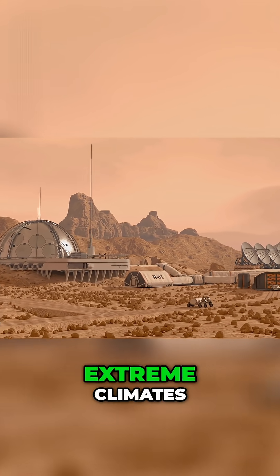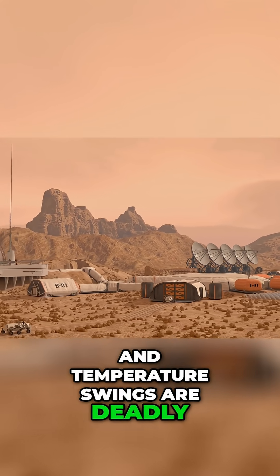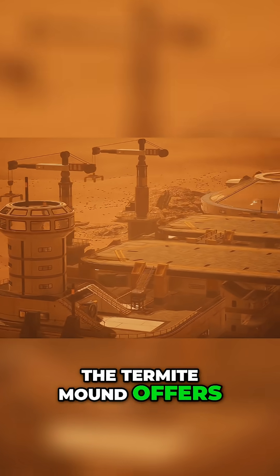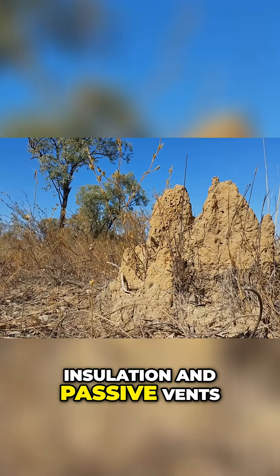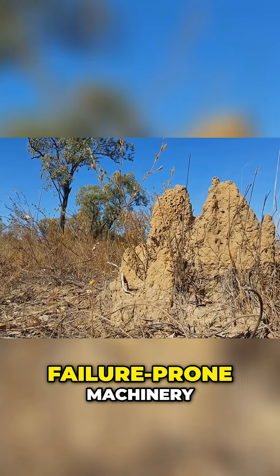When designing settlements for extreme climates, where the atmosphere is thin and temperature swings are deadly, we need resilient, self-regulating systems. The termite mound offers the perfect blueprint. Habitats could use a Martian subsurface chamber for insulation and passive vents to cycle breathable air without relying on complex, failure-prone machinery.